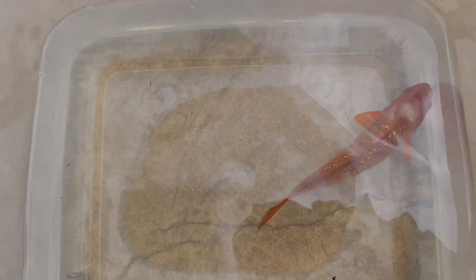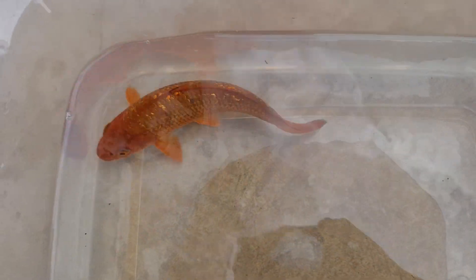So yeah, very different — like a chocolatey red chagoi. But beautiful, beautiful fish for someone's pond.